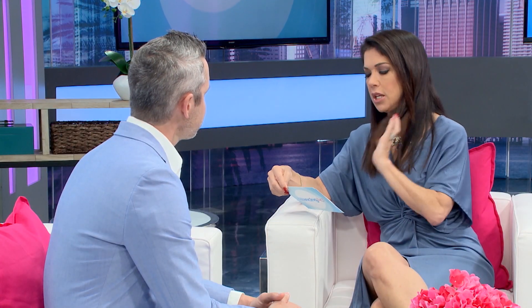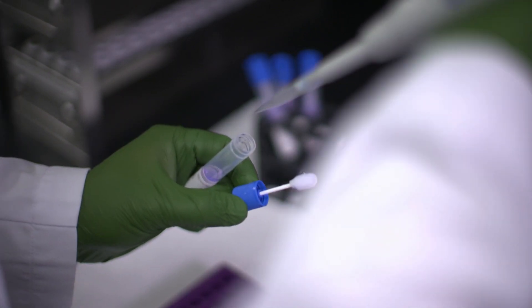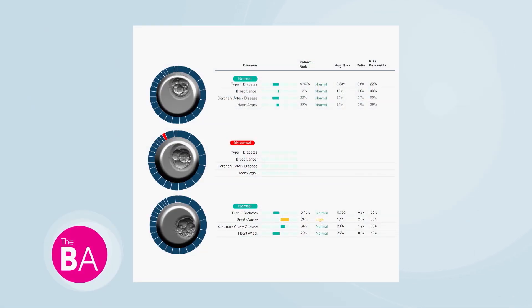The last one is PGTP — the exciting one. We can test for several conditions: type 1 and type 2 diabetes, coronary artery disease, heart attack, atrial fibrillation, and several types of cancer including breast cancer, testicular cancer, and prostate cancer, among other disorders. When patients make multiple embryos and have to decide which to transfer, instead of just looking under the microscope and using gut feeling, we provide more information about the health of the embryo to improve the success of the process.